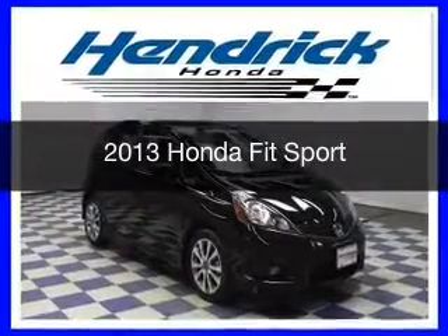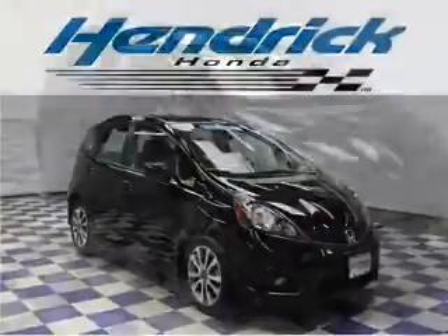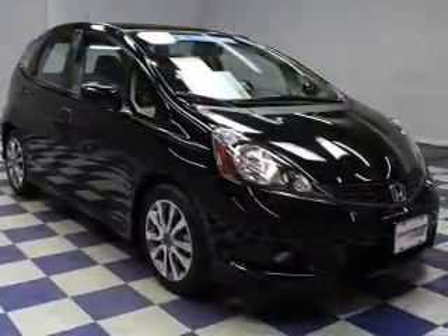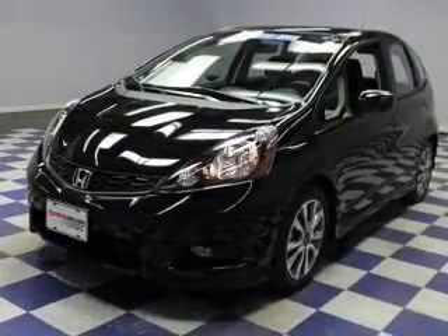This is a certified pre-owned 2013 Honda Fit. It's powered by front-wheel drive, a 1.5-liter four-cylinder engine, and a five-speed automatic transmission.